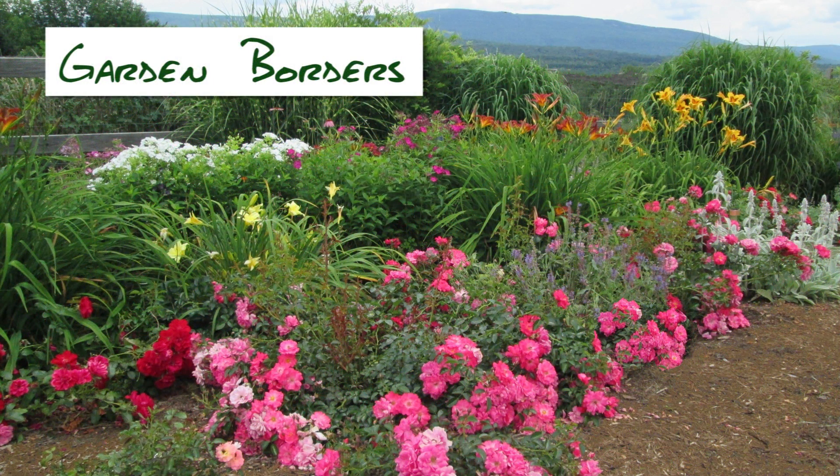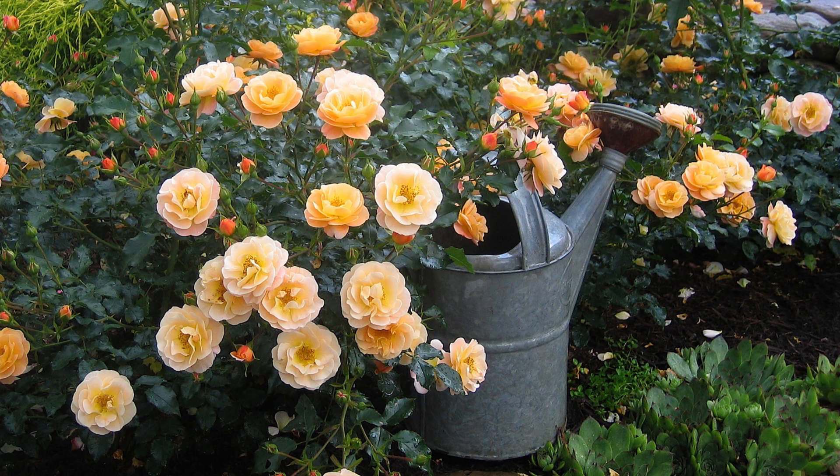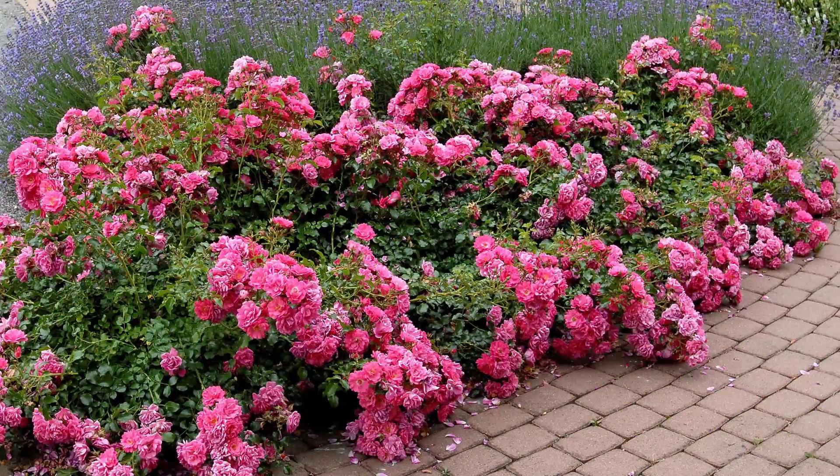With their long bloom cycle and self-cleaning habit, Easy Care Flower Carpet Roses are ideal in garden borders, providing lush non-stop color from late spring right through to late fall.